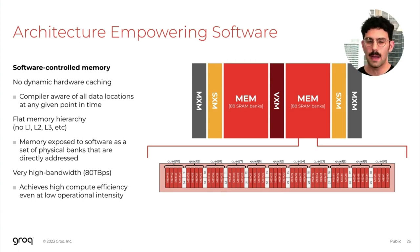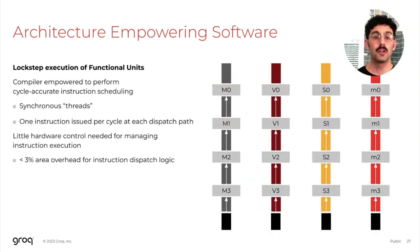The compiler is empowered to physically address the physical banks that are instantiated on the chip. Not only does this empower our compiler, it also provides very high memory bandwidth, which allows the architecture to achieve very high compute efficiencies, even for workloads that have very low operational intensities. The functional units on the chip execute in lockstep, which empowers the compiler to perform cycle-accurate instruction scheduling — synchronous execution where each instruction dispatch unit issues exactly one instruction per cycle, giving all functional units a common time domain. The instruction dispatch units consume less than 3% of the silicon area on the chip, maximizing area dedicated for raw compute and memory.